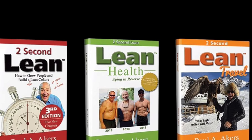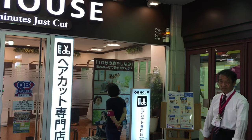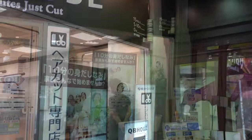Hi everyone. Have I told you lately that I love Japan and I really love QB House for a lean haircut? It's the Toyota production system applied to getting your haircut.